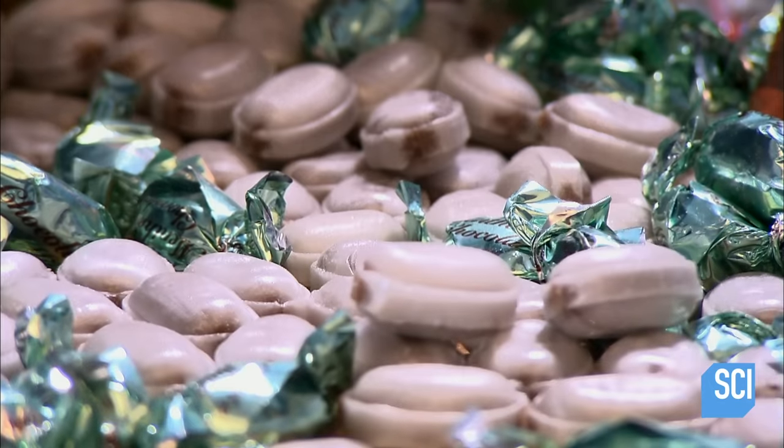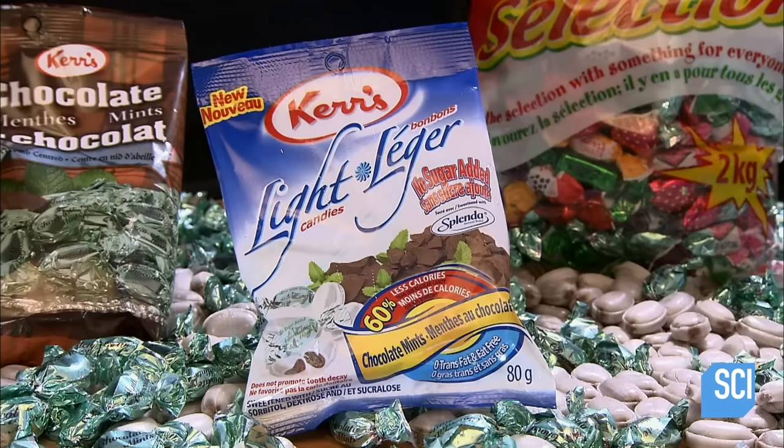Approximately 2,400 chocolate mints are made every minute at this factory. Two flavors and one candy — they're quite a treat.